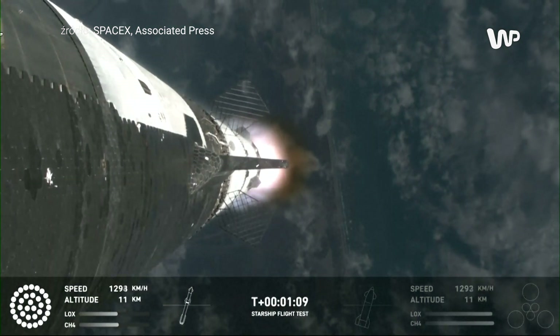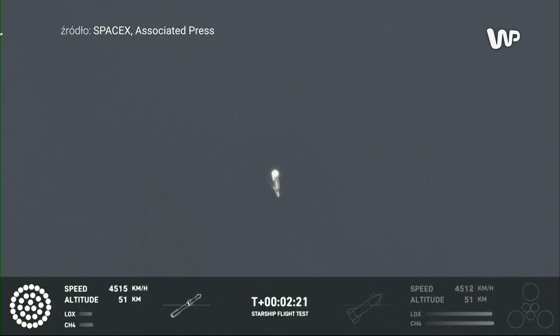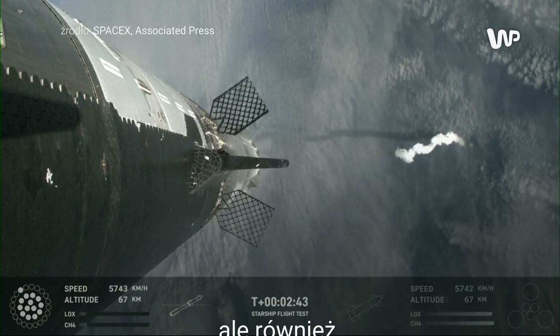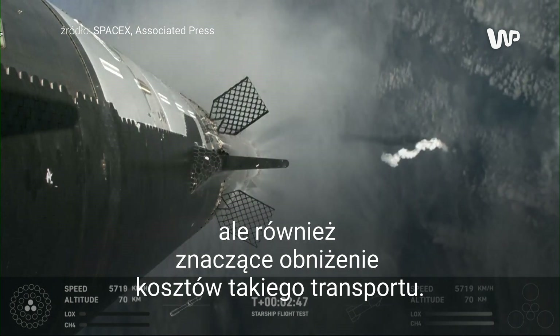At this point, we've already passed through that maximum dynamic pressure. Counting down now, we're going to be coming up right at around the three-minute mark on that hot staging maneuver. Booster will start to do its flip and then move into the boost back burn, setting it up before it eventually splashes down in the Gulf of Mexico.